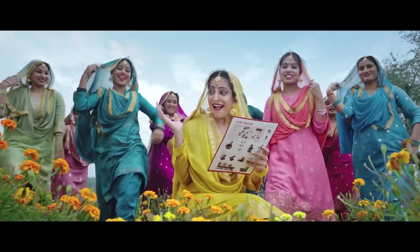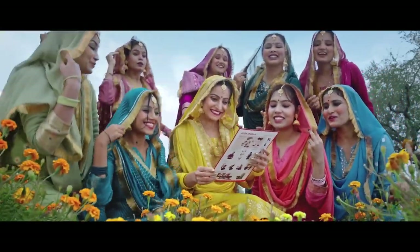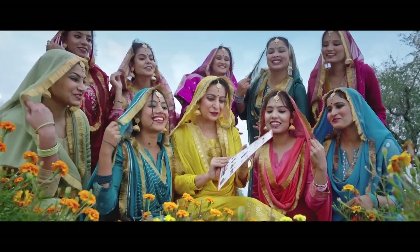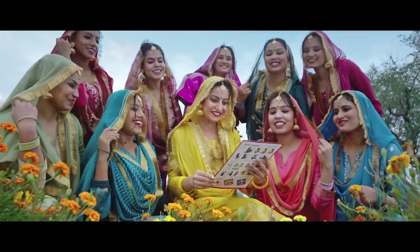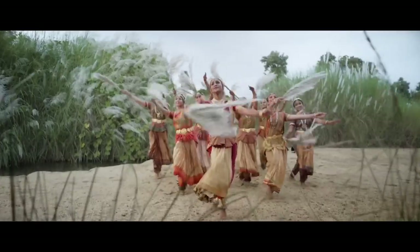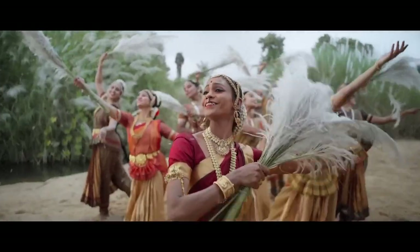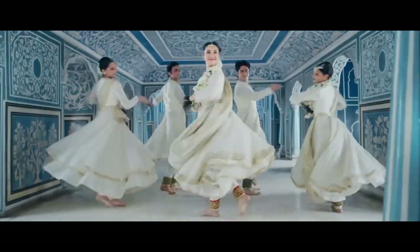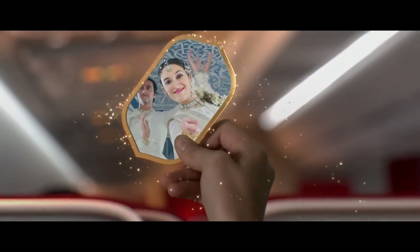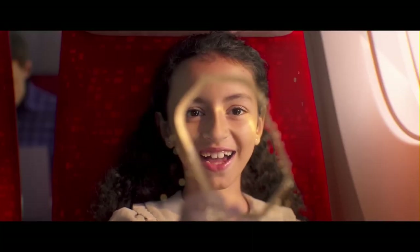For further information, please review the safety instruction card placed in the seat pocket. Thank you for choosing to fly with Air India.